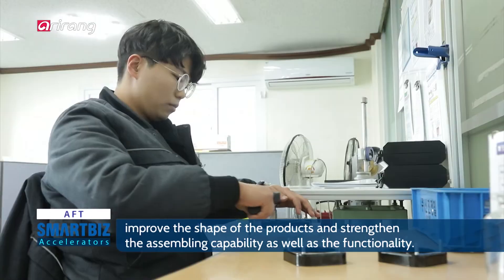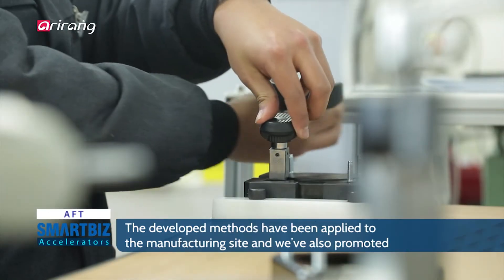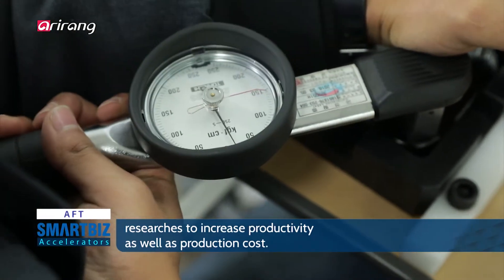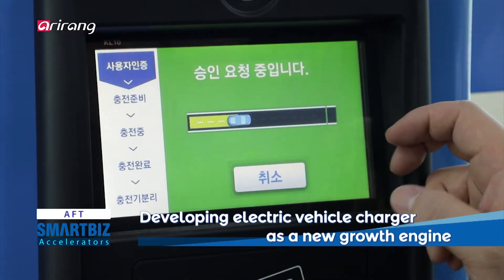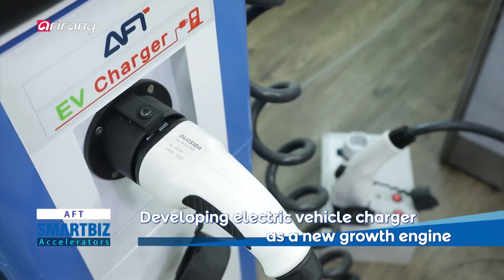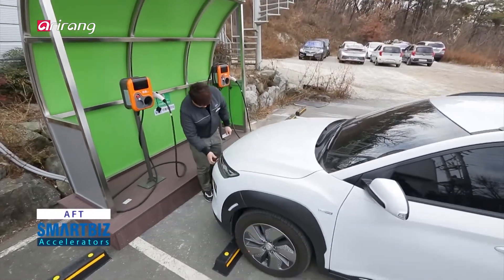The company has developed a destination charger for electric vehicles, which need external electrical supply, and it has made a lot of efforts to commercialize the products.